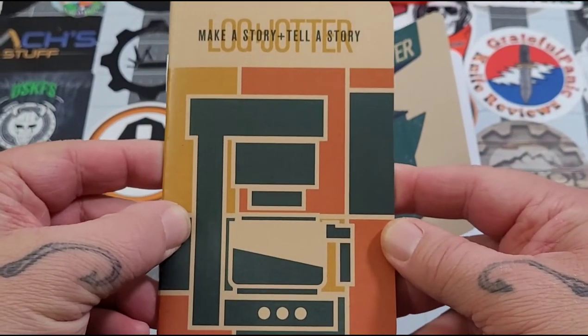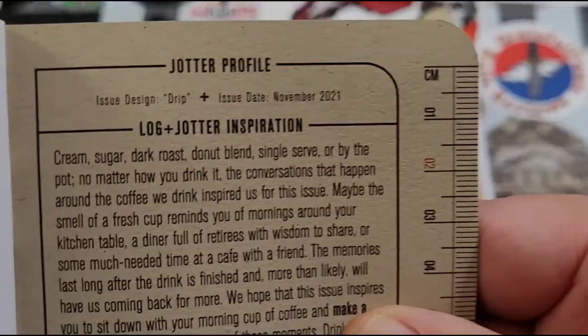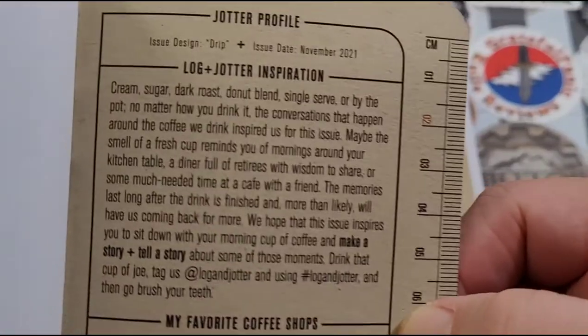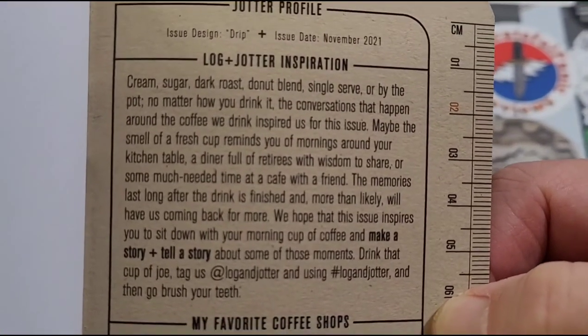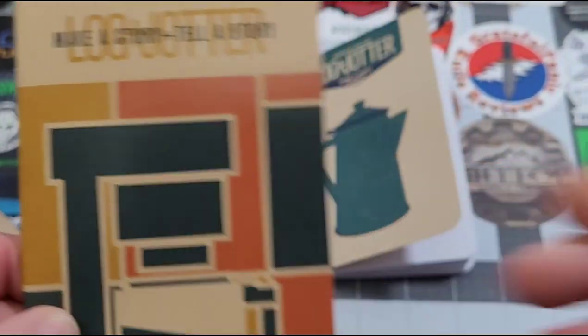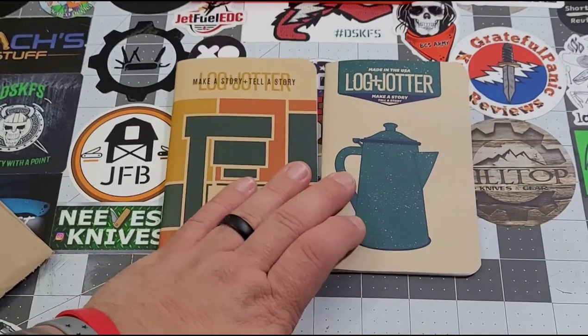This one is called 'Drip,' so you've got 'Percolate' and 'Drip.' The inspiration is usually the same for each one. So they went coffee on us — it had absolutely nothing to do with November.